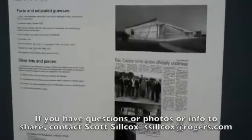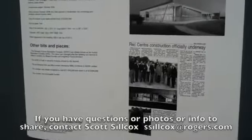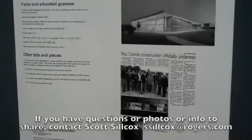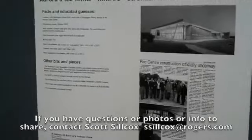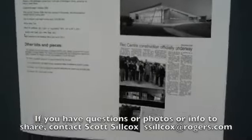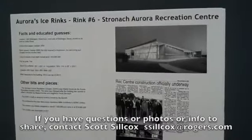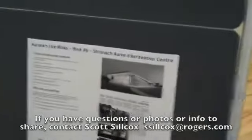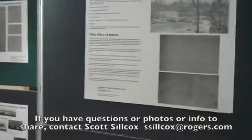And so those are basically the six arenas in Aurora's history. There is actually one other indoor rink in Aurora, privately owned by an Andrew Dunning. I haven't included that in this video because it's a private rink, not open to the public, and I'm leaving it out out of respect for someone's privacy. Thanks very much and I hope you enjoyed that little history lesson. Bye.